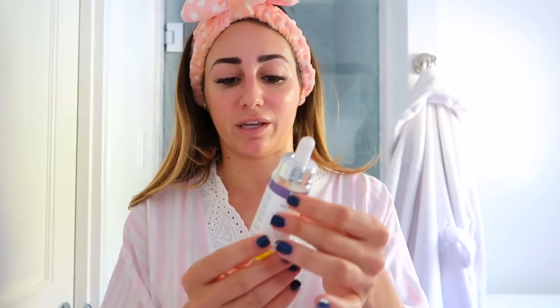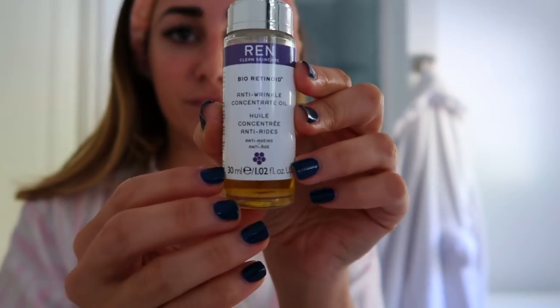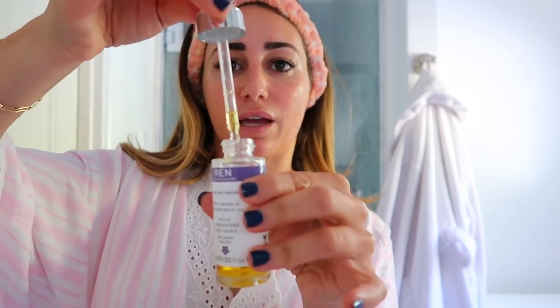Now let's talk about nighttime and what I use to fight wrinkles and fine lines. I would do this exact same routine except I skip the toner a couple of times a week and instead go in with — you can tell I like this a lot because it's almost done — REN Bioretinoid Anti-Wrinkle Concentrate Oil. It's clean at Sephora and comes in a little dropper so it's super sanitary. I put it on the same way I apply the other oil, touch it on my face, then follow with La Mer cream — I do this right before moisturizer.